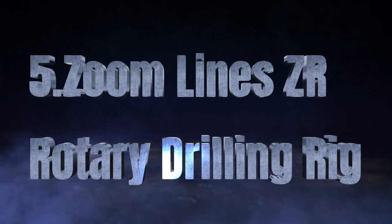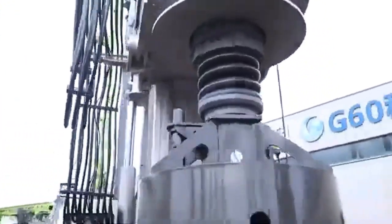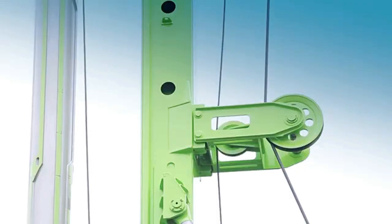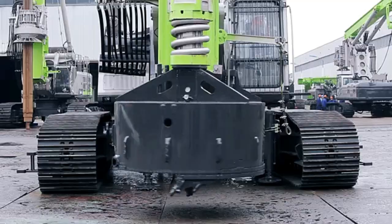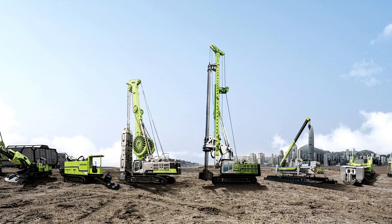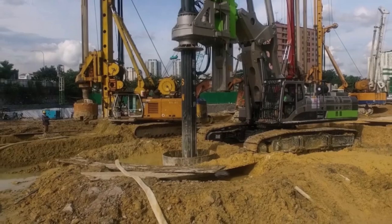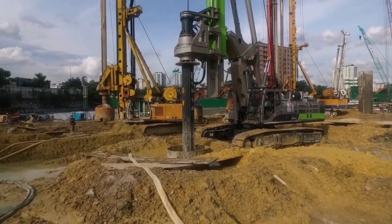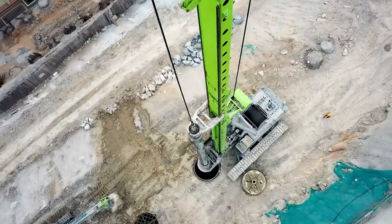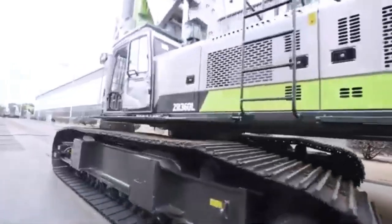Introducing the Zoom Lines 360L Rotary Drilling Rig, an advanced machine engineered for precision and power. With an impressive maximum drilling diameter of 8.2 feet and a drilling depth of up to 328 feet, this rig is built to tackle demanding projects with ease. At its core is a high-performance rear winch equipped with a single-coiled wire rope reel and a dual-gear mechanism, significantly enhancing the service life of the steel wire rope.